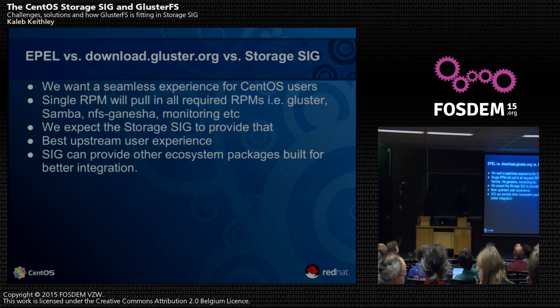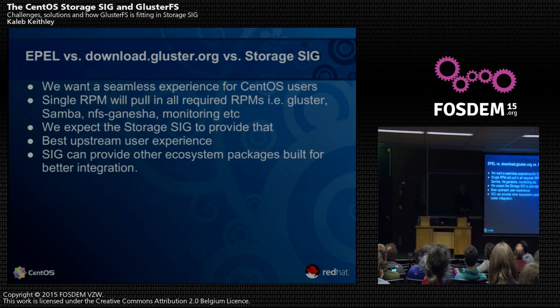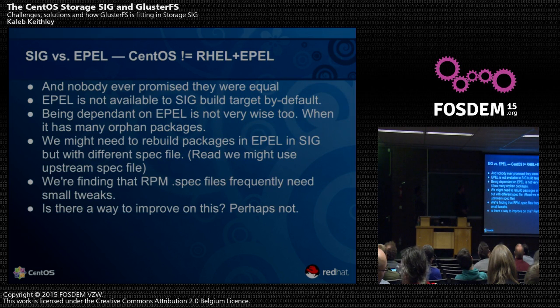We want a seamless experience — we want people to look at the SIG. They'll download a single RPM from the SIG which populates a yum repo file in your /etc/yum.repos.d. After you install that, you can install all the other pieces painlessly with just a yum update or yum install command. That's the purpose of the Storage SIG. We're also providing not just Gluster, but dependent packages: Samba and Ganesha. Ganesha is a fairly new project — it's an NFSv4 userland server and will be the Gluster solution going forward for providing NFSv4.